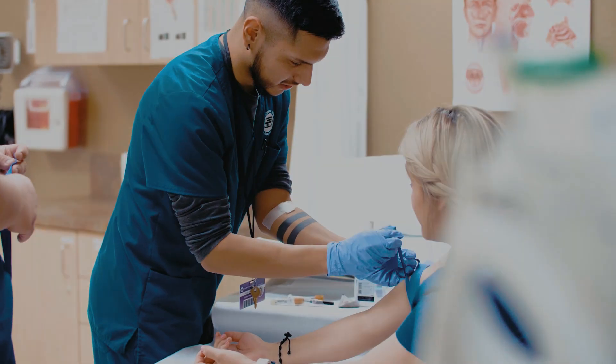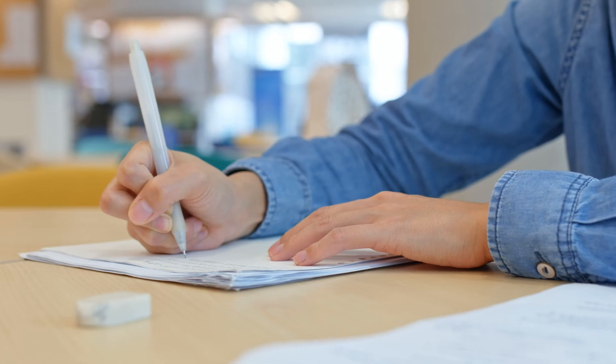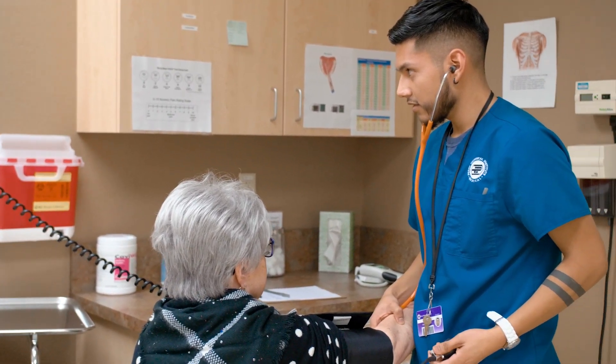Furthermore, the knowledge you develop over the course of the one-year program can prepare you for the Registered Medical Assistant Certification Exam in order to give you the best chance for success while demonstrating your subject matter knowledge.